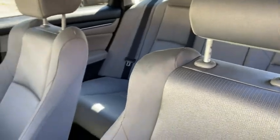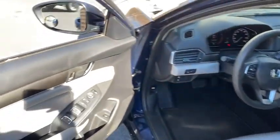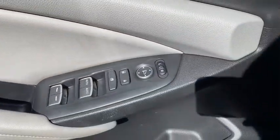Backup camera, traction control, dual airbags, one owner, alloy wheels, power steering, four-wheel disc brakes, trip computer, rear window defroster, power windows, electronic stability control.